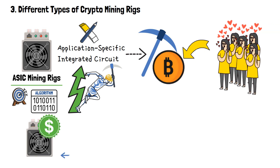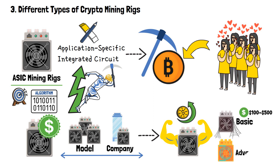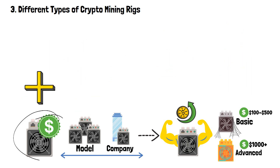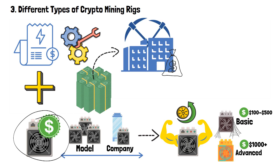ASICs are designed to target one algorithm in particular. Therefore, they can boost miners' competitiveness when it comes to mining that one crypto they're after. The cost of ASICs can vary greatly depending on the model and the company producing it. Generally speaking, the more powerful the ASIC, the higher the price. A basic ASIC can cost a few hundred dollars, while more advanced models can cost several thousand dollars or more. In addition to the upfront cost of purchasing an ASIC, there are also ongoing costs associated with electricity consumption and maintenance. They are usually bought by larger mining companies that have the money to invest in this specialized equipment.